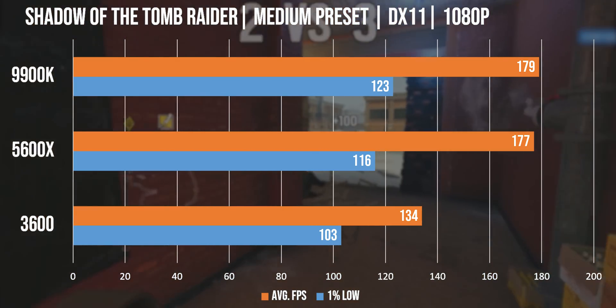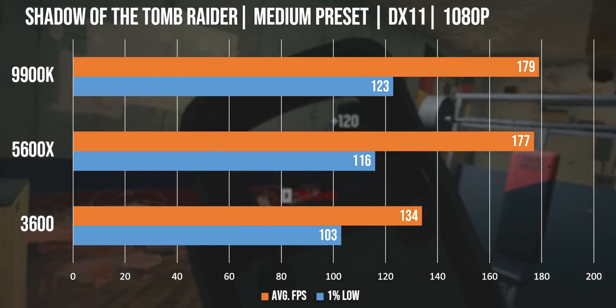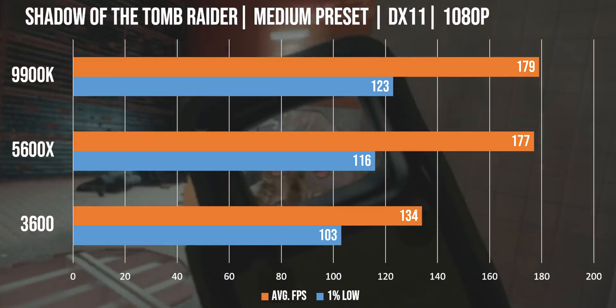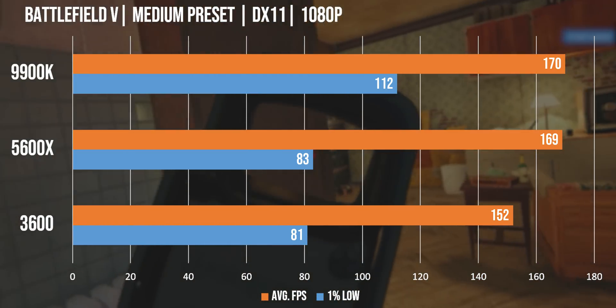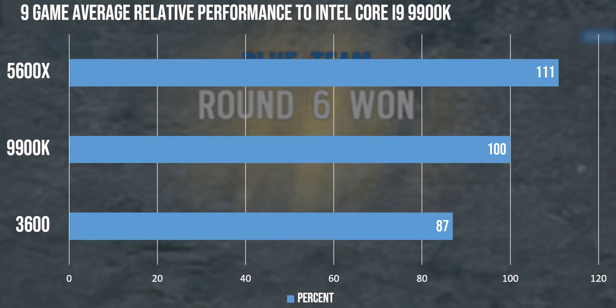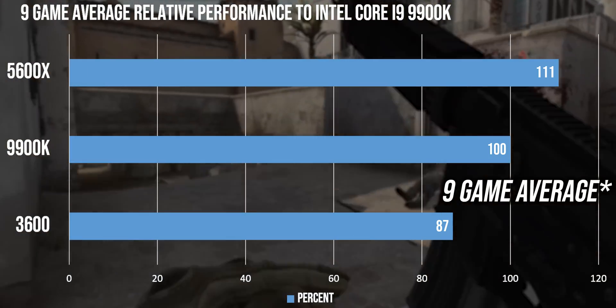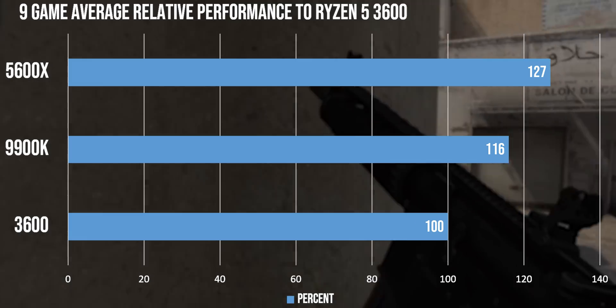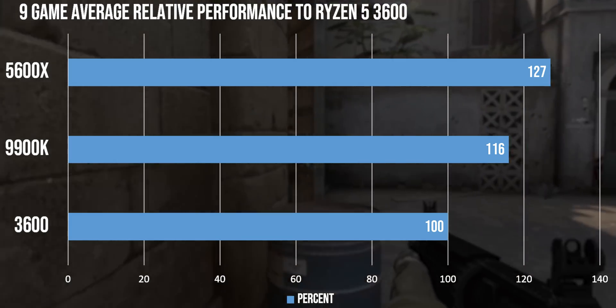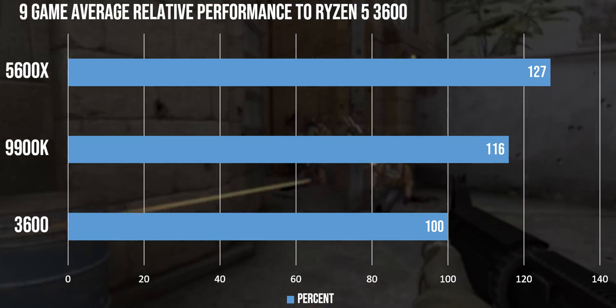We still saw some titles where the 9900K outperformed the 5600X, but these were marginal victories instead of the complete domination that we saw in some of AMD's wins. Overall, in our 8-game average, the 5600X performed 11% better than the 9900K, and compared to the 3600, the 5600X performed 27% better.